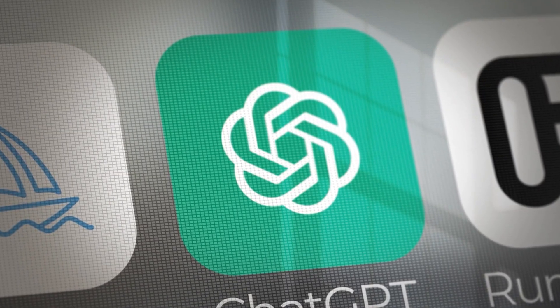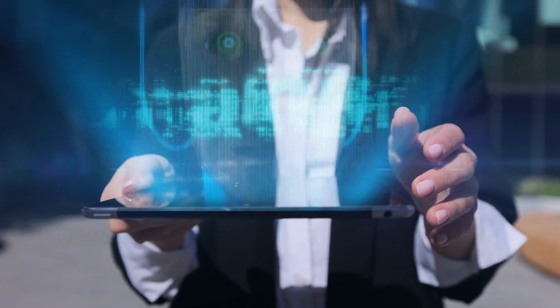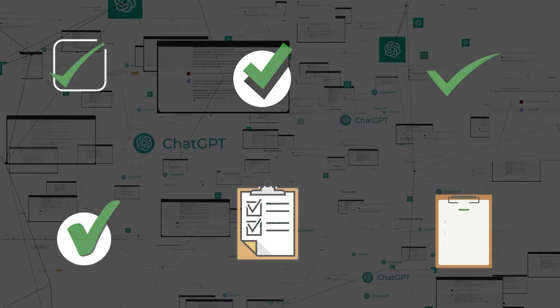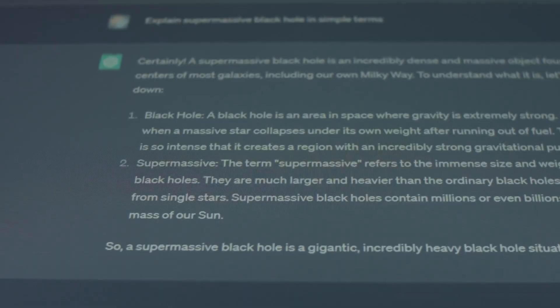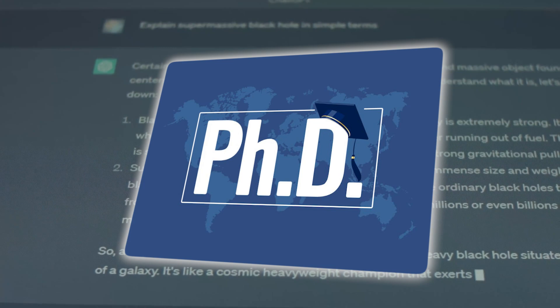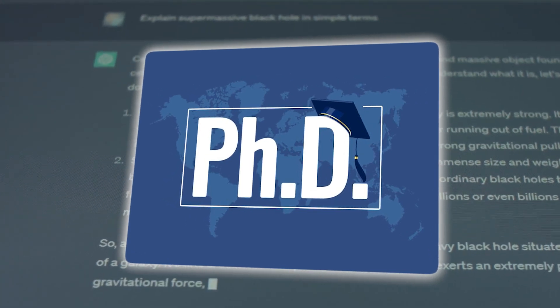OpenAI's goal with this launch was to push the boundaries of AI reasoning, tackling challenges that require deep, multi-step thought processes that go well beyond previous models. The O1 Preview model, in particular, has been designed to perform at a PhD level in some of the most challenging academic fields.